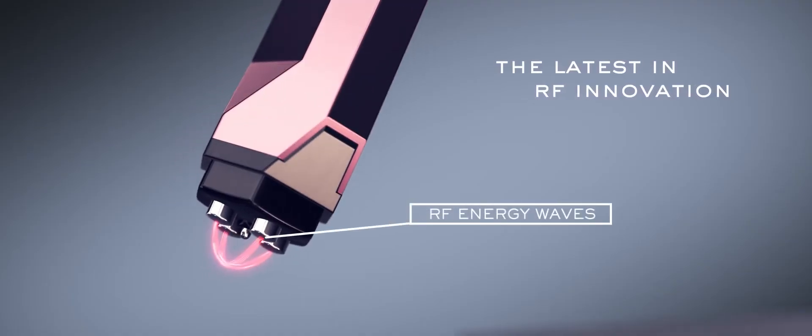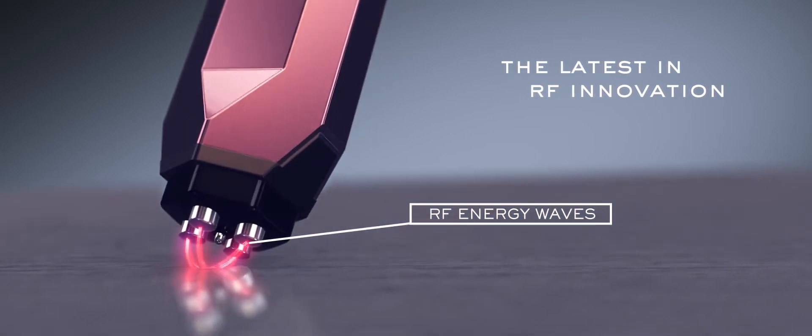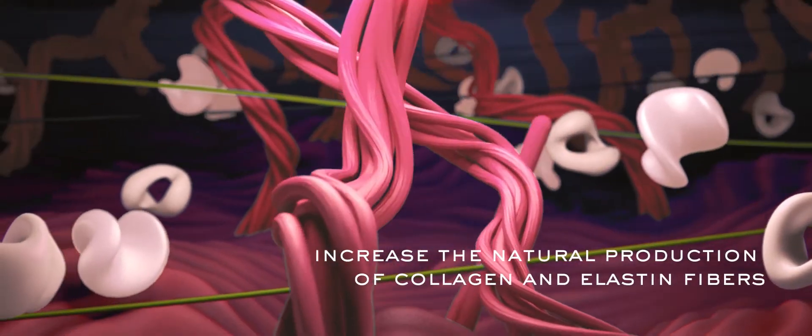The TriPolar technology uses RF energy waves that affect the deep layers of the skin. This can enhance the natural production of collagen and elastin fibers.